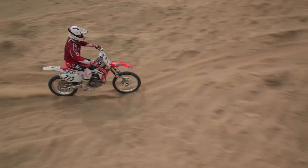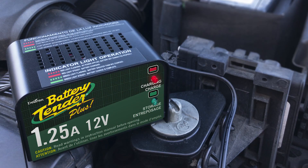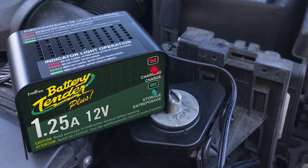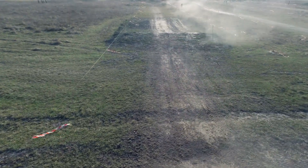The 12 Volt 1.25 Amp Battery Tender Plus is perfect for all flooded or sealed maintenance-free AGM and gel lead acid batteries. The charger adapts to the ambient temperature for optimum charge voltage — a reliable and durable Battery Tender charger you can trust, backed by an industry leading 10-year warranty.